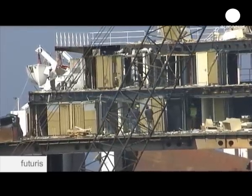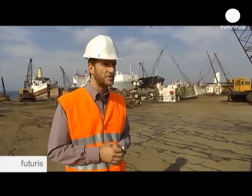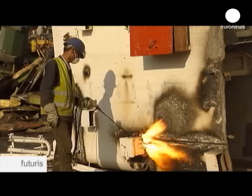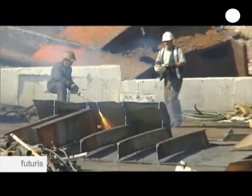Ships grow older and they need to be disposed of. The right way to dispose of them is to actually recycle them. There is a lot of steel on board ships — they are made of steel primarily — but there are also other reusable and recyclable materials. Worldwide, between 200 and 600 large ships are dismantled every year. Amid concerns about the human and environmental impact of this industry, the EU is funding a research project aimed at making ship breaking safer and greener.